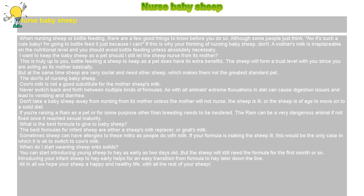What is the best formula to give to baby sheep? The best formulas for infant sheep are either a sheep's milk replacer or goat's milk. Sometimes sheep can have allergies to these milks as people do with milk. If the formula is making the sheep ill, that would be the only case in which it is okay to switch to cow's milk.